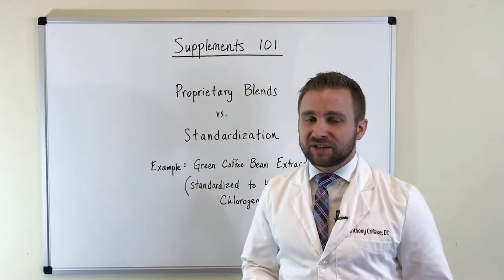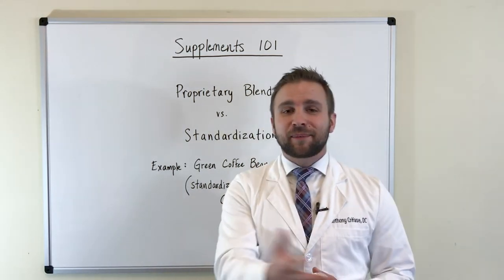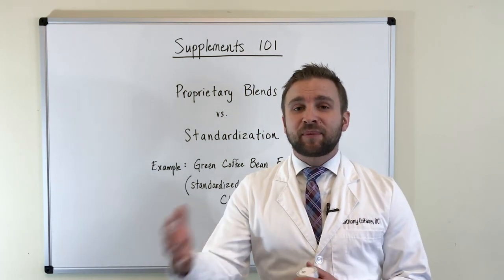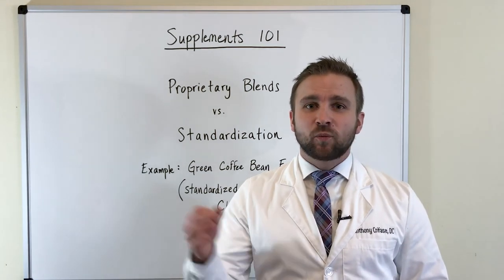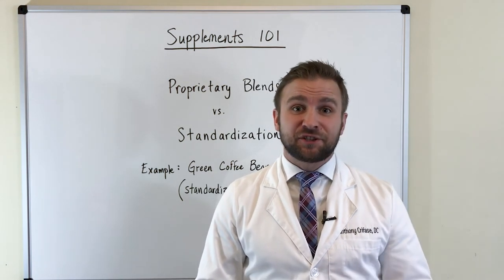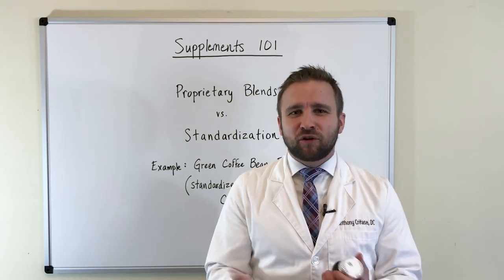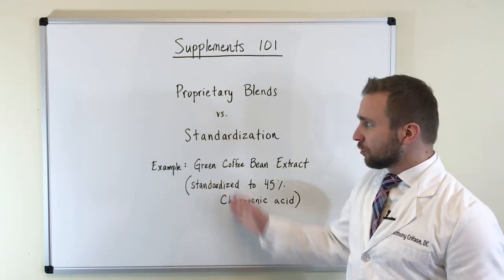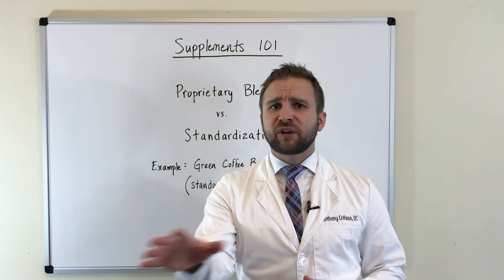This varies from person to person and is very individualized. That's why you can have a supplement that five people react well to and five people don't. The same reason why you can have a prescription medication that one person doesn't react to, while another person might metabolize it very quickly and react highly to it, with many people in the middle reacting in a general fashion — which is why that becomes the standard dosage.